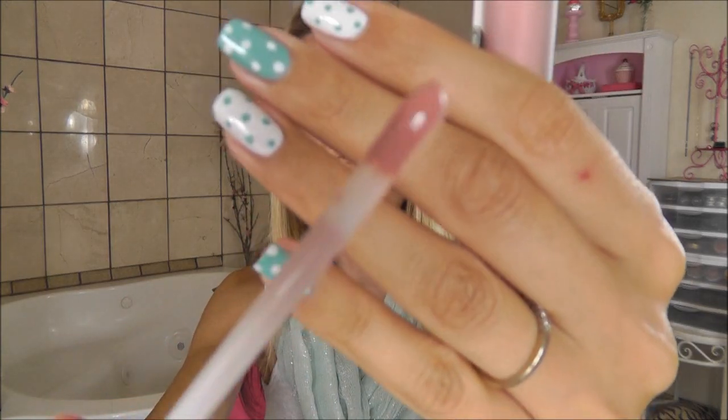I have one lip gloss, which is Buxom White Russian. It is a beautiful nude, my all-time favorite lip gloss right now. I love everything about it. They smell delightful — they smell like dessert, like a vanilla truffle or something.